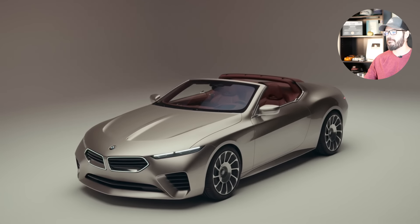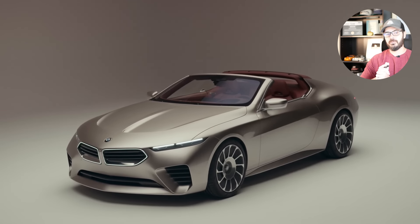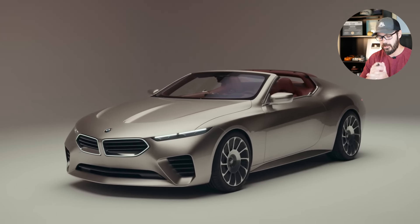We have some news from BMW, and I think this is more important than we might think, because this is the new BMW Concept Skytop. They are hopefully going to make this into a limited production run of 50 to 100 units. But do you notice something different when you look at this design?